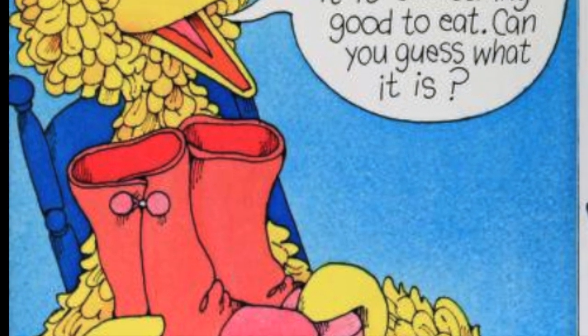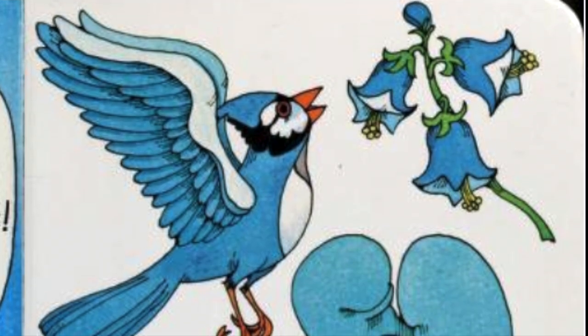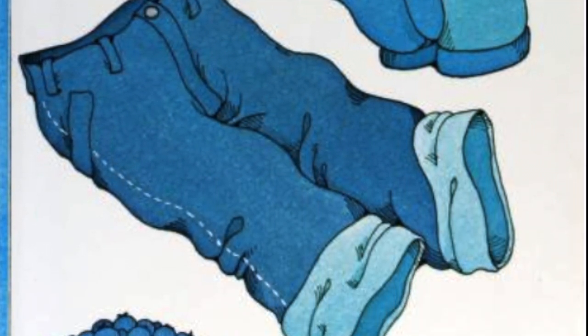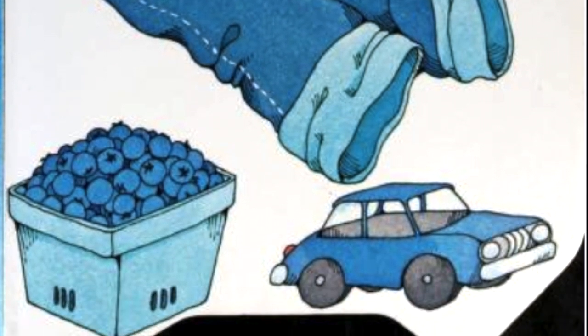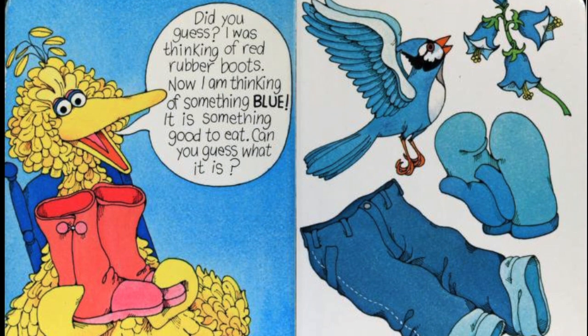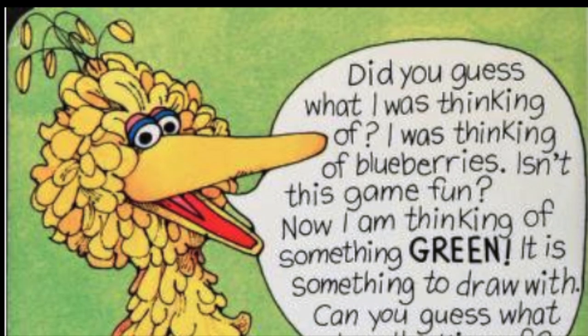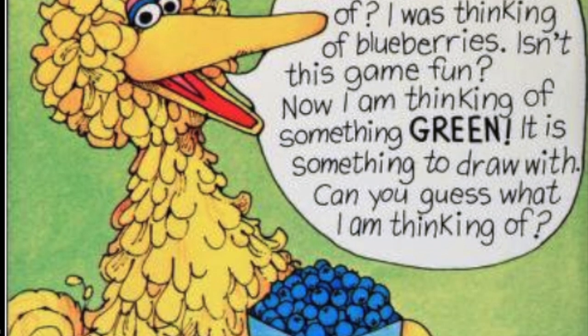Now I am thinking of something blue. It is something good to eat. Can you guess what it is? Do you see the blue jay? Do you see the blue flower? Do you see the mittens? Do you see the blue jeans? Do you see the blueberries? Do you see the blue car? Which of these things is something good to eat? Did you guess what I was thinking of? I was thinking of blueberries. Isn't this game fun?